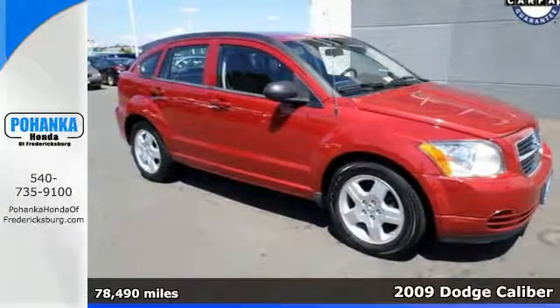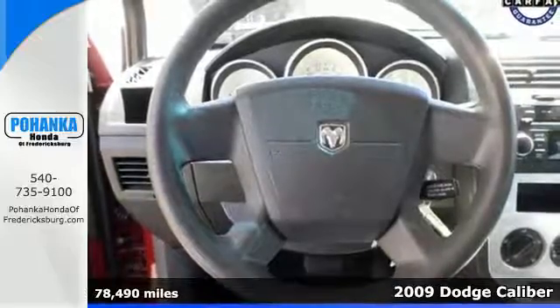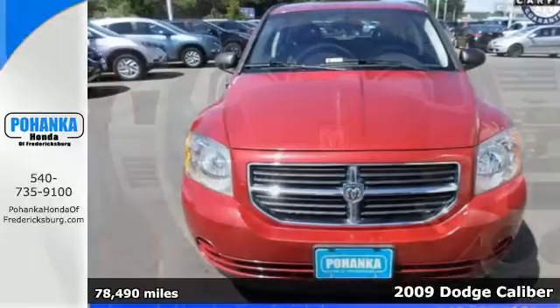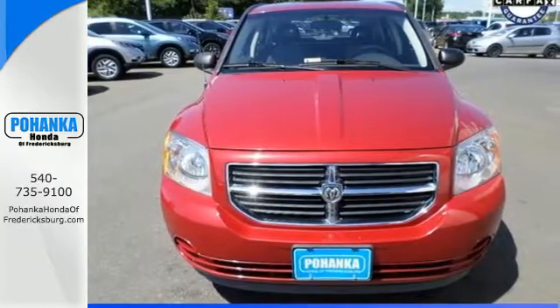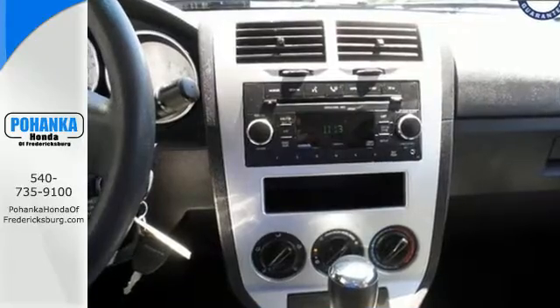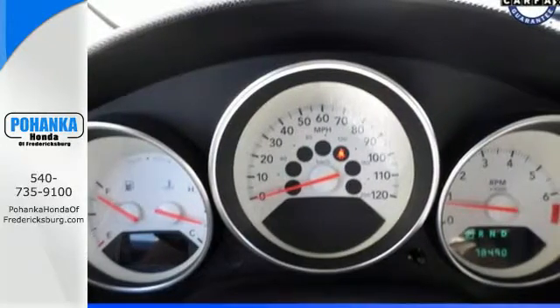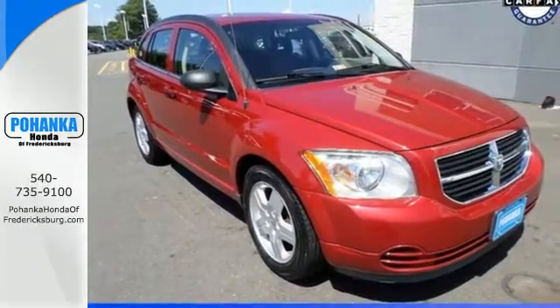Here's a 2009 Dodge Caliber. Standard amenities include a front center console with storage, cargo area light, split folding rear seat, air conditioning and an awesome CD audio system — now with MP3. Whether you're looking for a comfortable, safe and versatile car for your family or for your everyday commute, this Caliber is the practical choice. See it for yourself today.